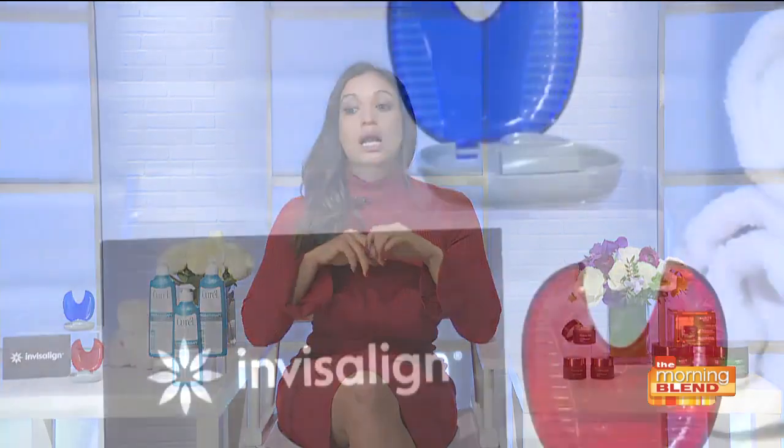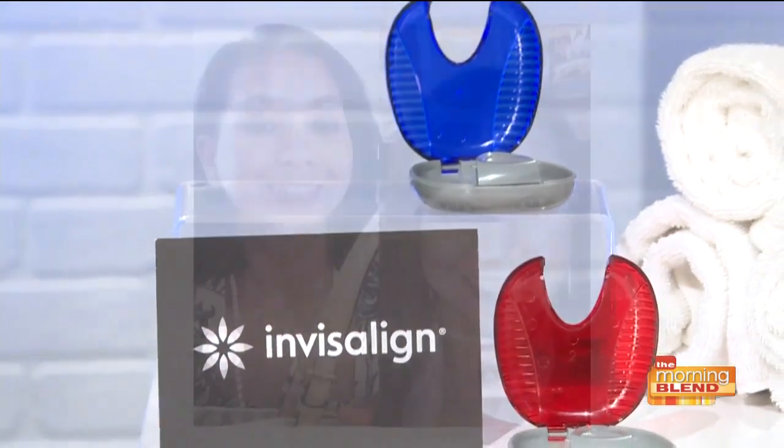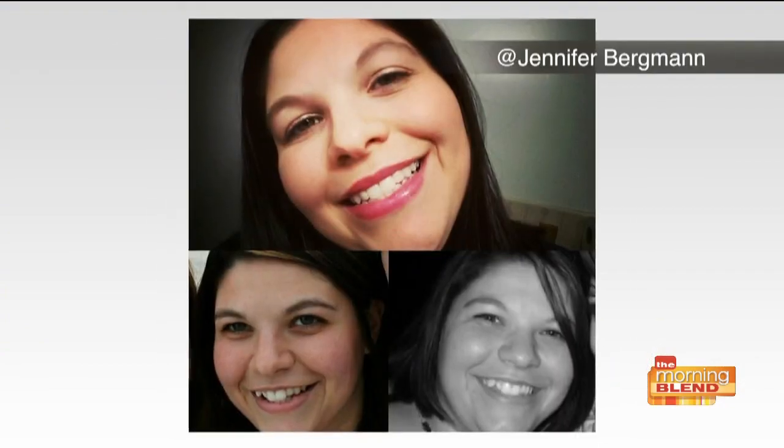Last but not least, we're talking about the smile, and it's never been a better time to straighten your teeth because of Invisalign treatment. Invisalign treats gaps, overbites, underbites, open bites, crossbites, and crowding. The great thing is that it's a virtually invisible, removable teeth-straightening system. Check out Invisalign.com to find a doctor near you and learn more, because it is pretty amazing.